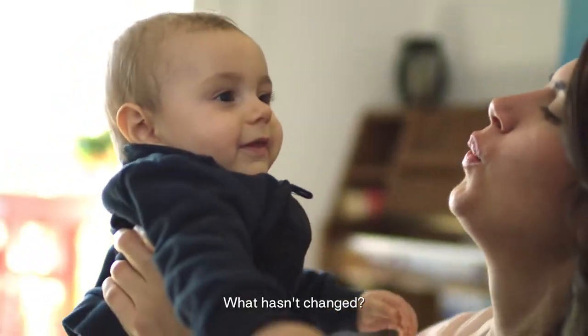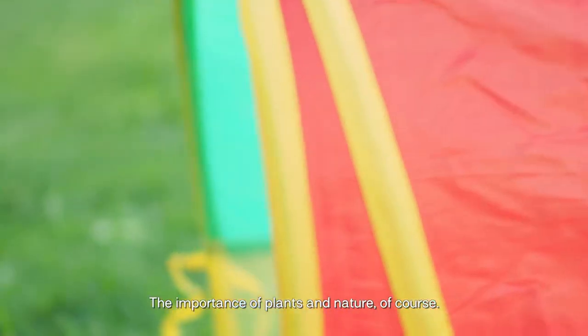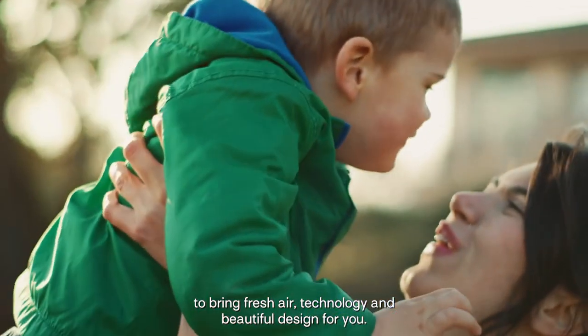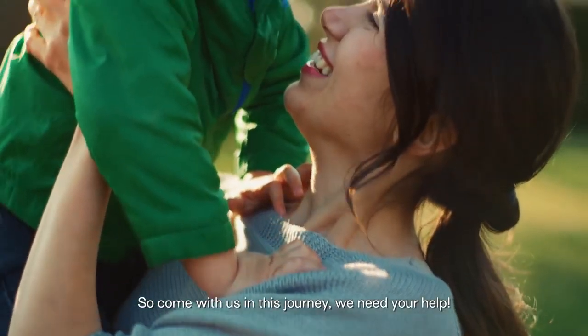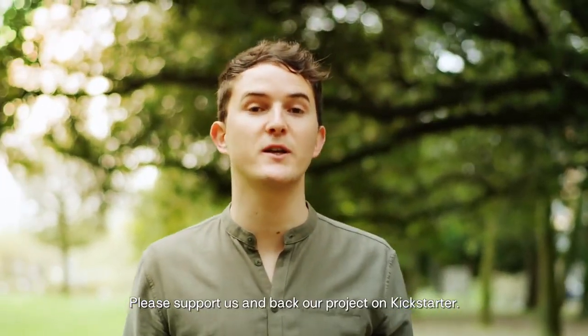What hasn't changed? The importance of plants and nature, of course. And our mission to find new solutions to bring fresh air, technology and beautiful design for you. So come with us in this journey. We need your help. Please support us and back our project on Kickstarter.